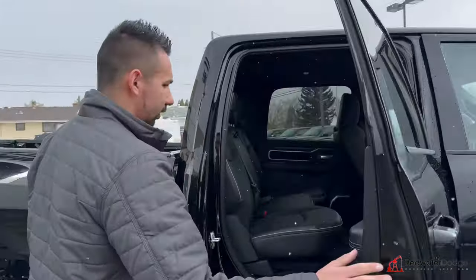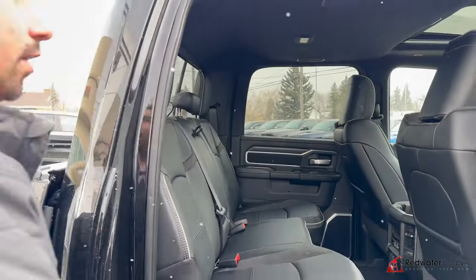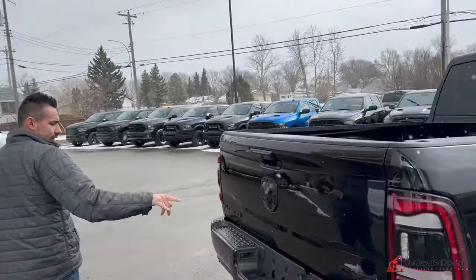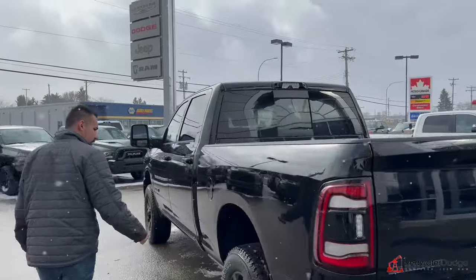Crew cab. We've got the all-weather mats on this one, 60-40 bench seat — wow, spacious. This one has the high-mount camera, fifth-wheel prep, got 7-pin and 4-flat wiring, LED taillights, black bumpers, parking sensors down below.